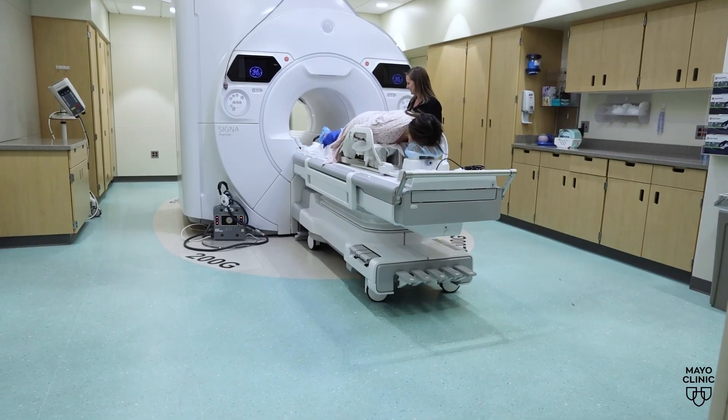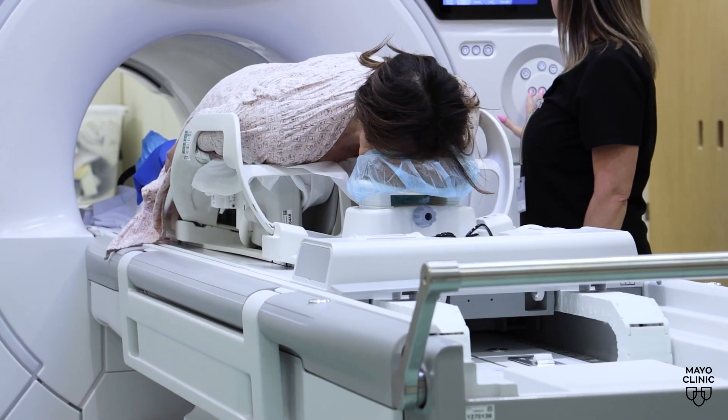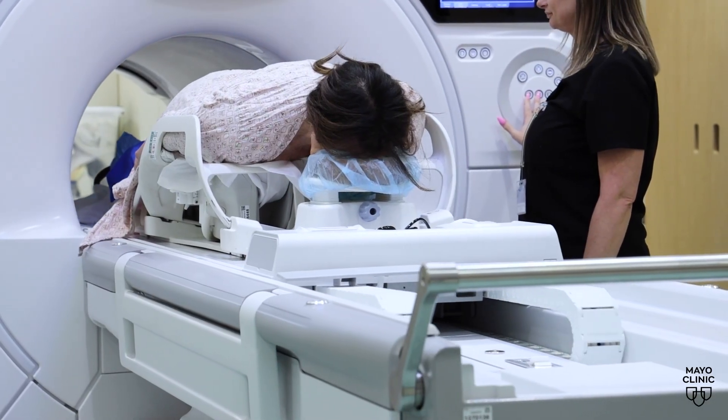There have been lots of studies showing that MRI is the most sensitive test for finding breast cancer. An MRI is meant to be used along with a mammogram, not instead. MRI is the most sensitive test we have for finding breast cancer.